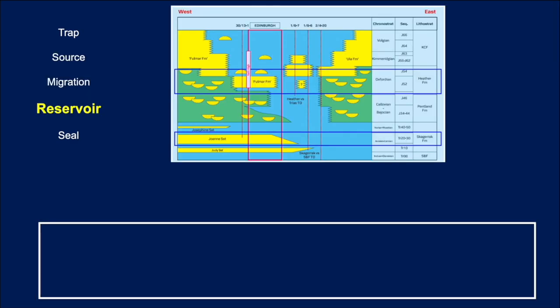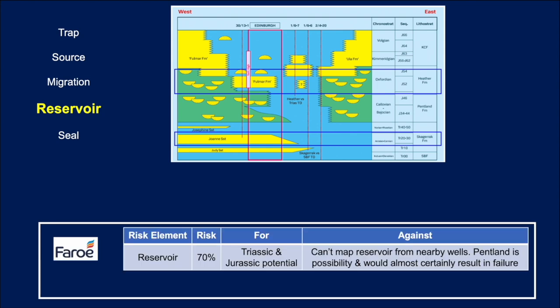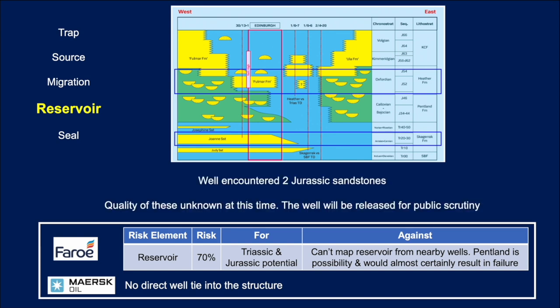Next we come to the reservoir. Within the Edinburgh region you can see there are stacked sands — potential for sands in the very latest Jurassic, the Fulmar, and sands in the Callovian-Bathonian. Underlying that, down in the Triassic, there are the Joanne and Judy sandstones. So lots of potential sandstones within the sequence. Faro said there's a good chance of success in both the Triassic and Jurassic, but noted that the reservoir can't actually be mapped from nearby wells, and the Pentland, which is middle Jurassic, could possibly have some issues. Maersk similarly noted no direct wells to tie into the structure. The press release confirms the well encountered two Jurassic sands, so that worked. We don't yet know the quality of those sands and will have to await the well data being released into the public domain.